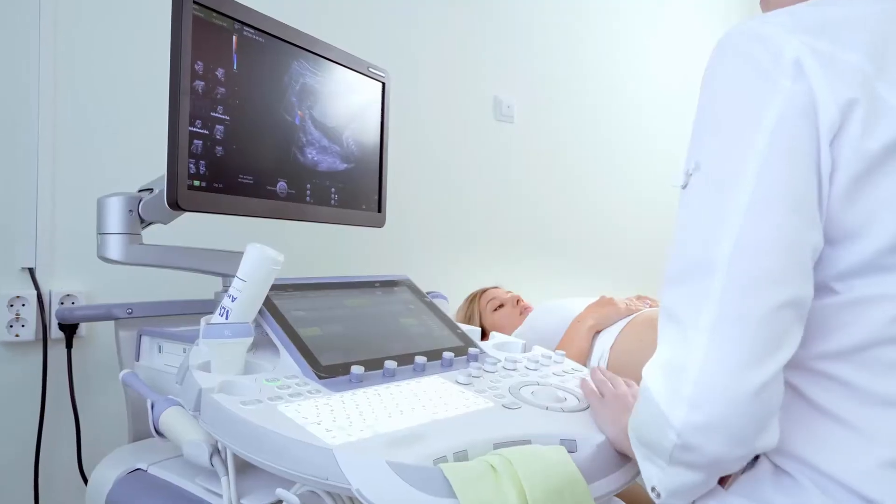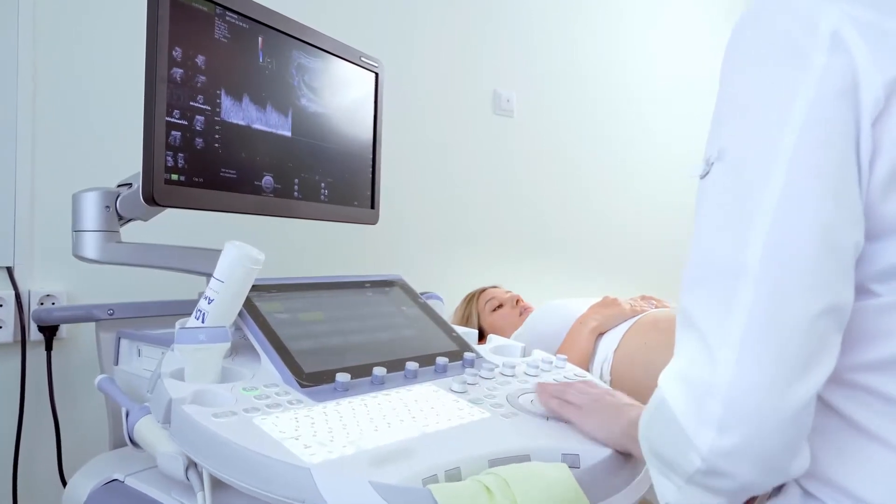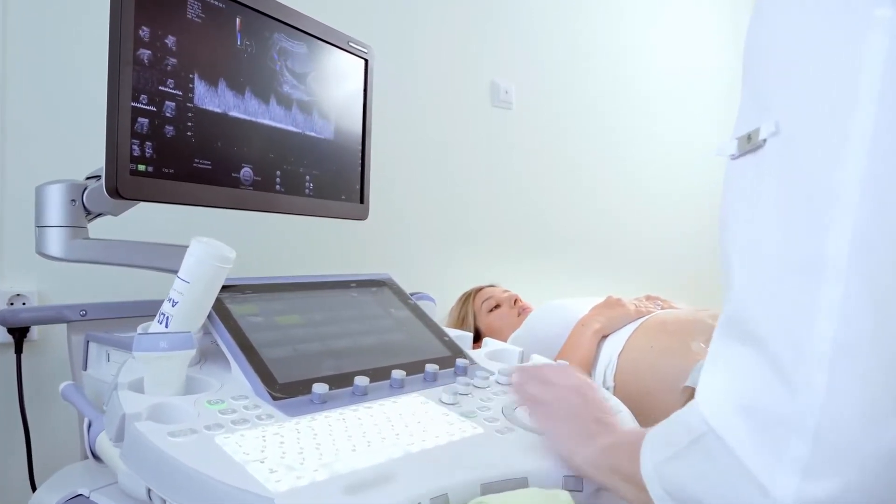The early warning signs include redness and pain in the groin, along with swelling. The patient may also experience a sensation of tightness, caused by skin stretching as the tissues in the genitals start to swell.